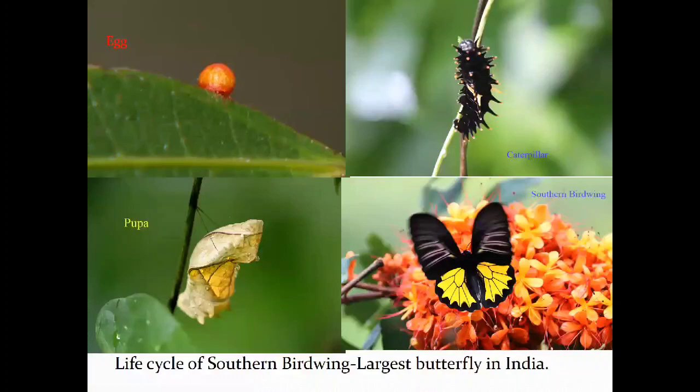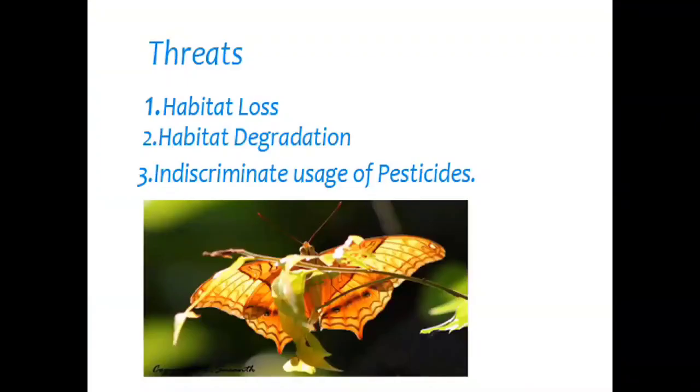The life cycle of the Southern Birdwing, the largest butterfly in India. Its food plants are Aristolochia species — three or more species including wild varieties of Aristolochia. Main threats to butterflies of Kerala and the Western Ghats are habitat loss, habitat degradation, encroachment, and usage of pesticides.